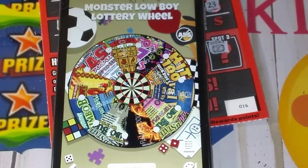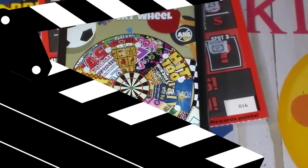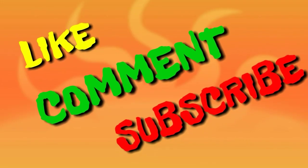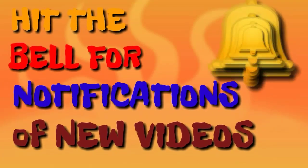Alright, I will see y'all tomorrow. I hope everybody has a blessed day because I am. I will see y'all on the next video. Don't forget to like, comment, and subscribe, and hit that little bell to get notifications of new videos. Bye.